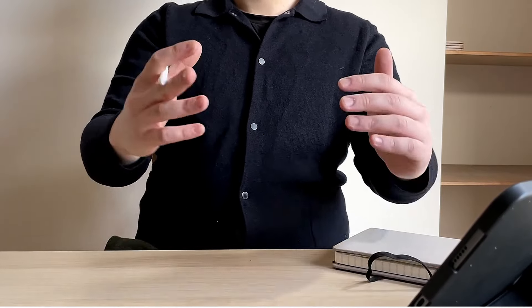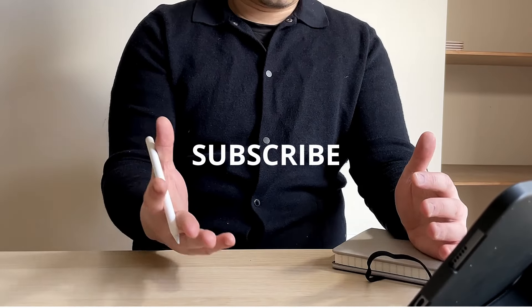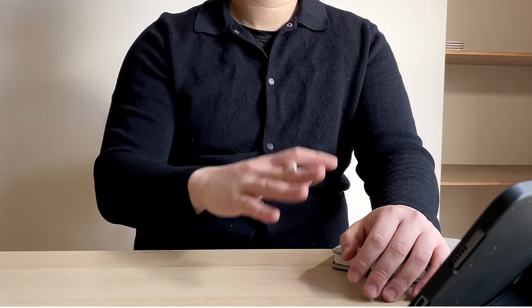If you like the design, please give me a thumbs up. Do subscribe for weekly updated content. If you haven't already, click here for other similar projects I've done. See you next time.